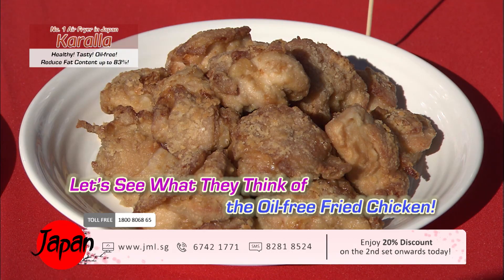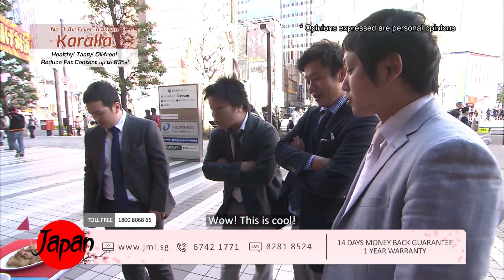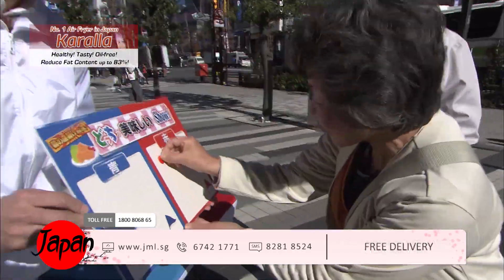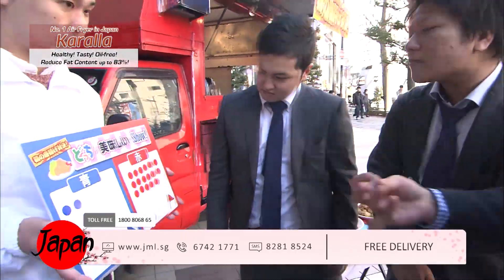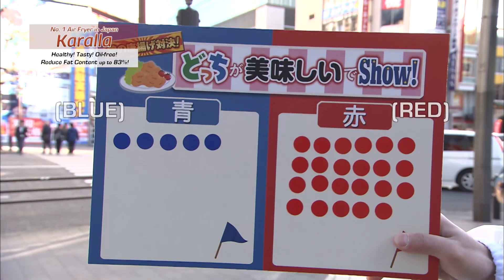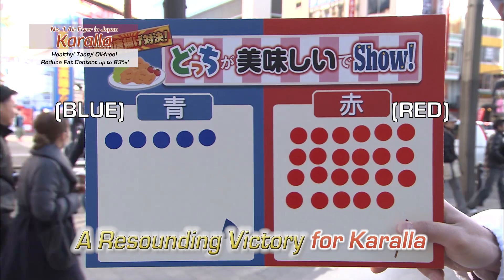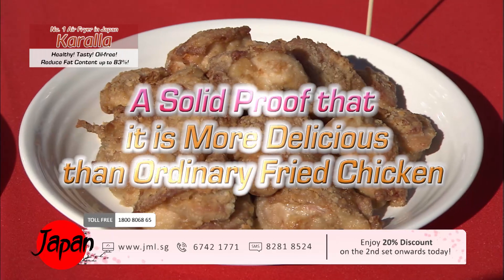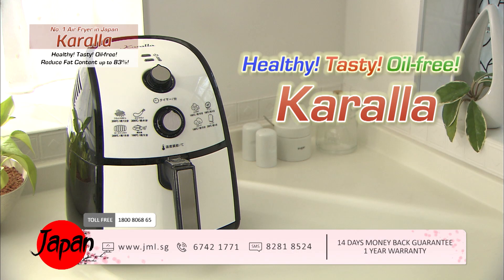Now let's see what they think of the oil-free fried chicken. Finally, what is the outcome of the fried chicken showdown? Overwhelmingly popular — oil-free but crispy and juicy — a resounding victory. We have conclusively proved that Kerala tastes better than ordinary oil-fried chicken.